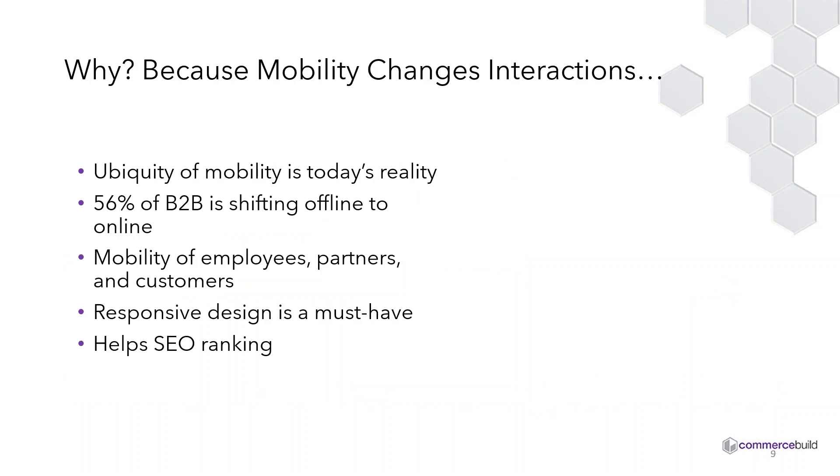Mobility is changing interactions — the ubiquity of mobility is today's reality. The majority of B2B is shifting from offline to online. We have the mobility of employees, partners, and customers. Responsive design is a must-have. If you're not sure if your current site is responsive design, go to an iPad or iPhone, type in your URL and see how it renders. If it renders poorly and doesn't scale to the device size, likely your site is outdated. Responsive design also helps with search engine optimization rankings — Google ranks responsive design sites far higher than non-responsive sites.